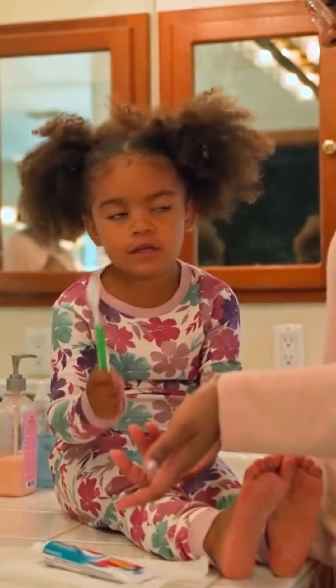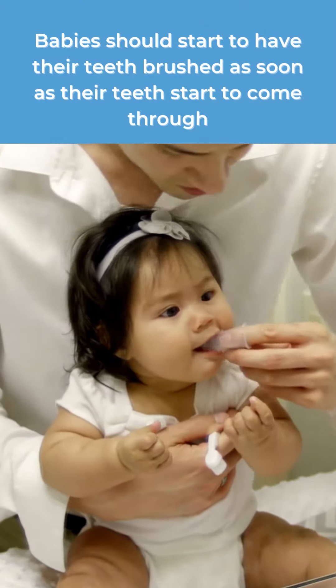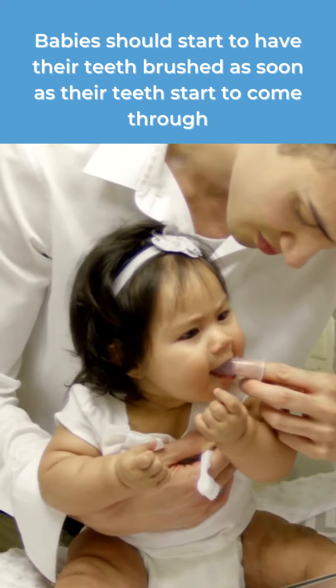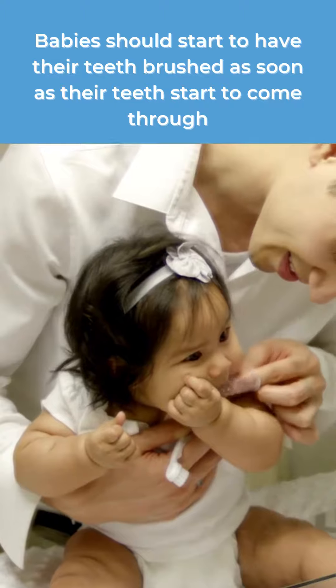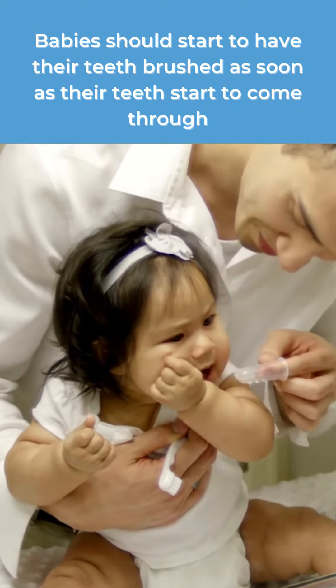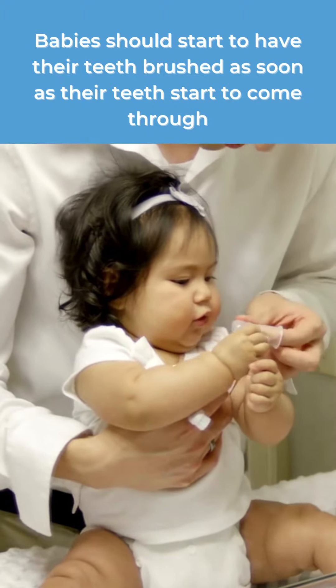A regular teeth cleaning routine is essential for good dental health. Families should start to brush their baby's teeth as soon as their first teeth come through using a baby toothbrush or finger brush. Families sometimes feel like they don't manage to brush much at first, but the important thing is to get babies used to brushing their teeth as part of their daily routine and to gradually start brushing their teeth more thoroughly.